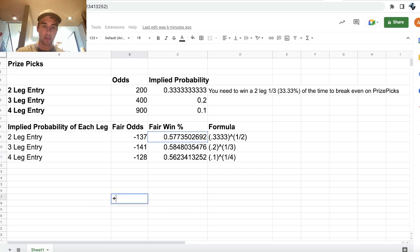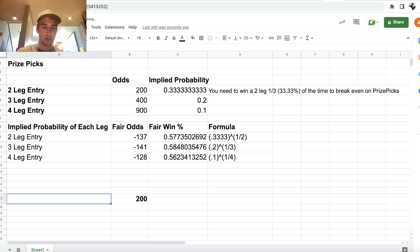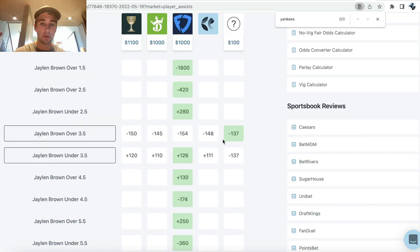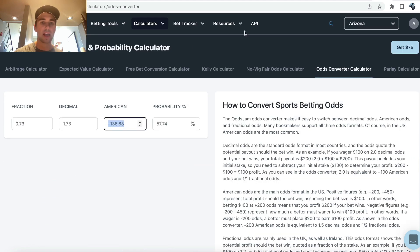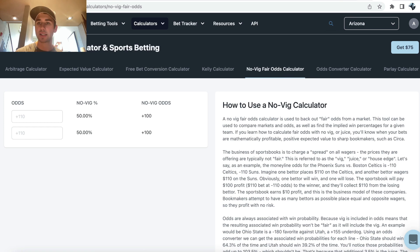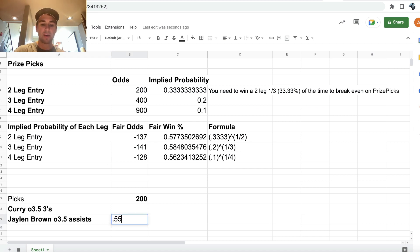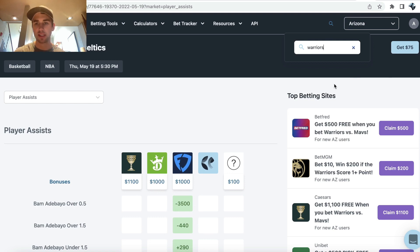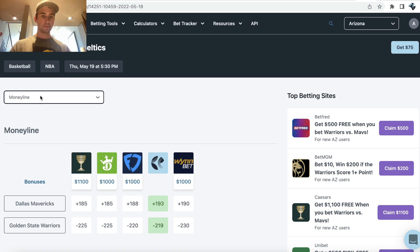So I have a two-leg PrizePicks entry at plus 200. We have Curry over three and a half threes and Jalen Brown over three and a half assists. The OddsJam perfect line — Pinnacle is at minus 148. I can remove the vig from this to get our estimated win probability using the sharpest bookmaker. Let's go back to the Warriors game and look at the player threes market.